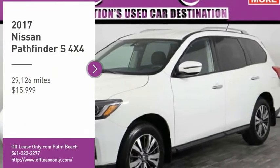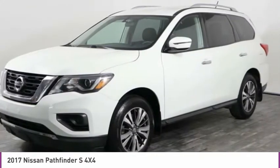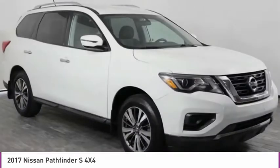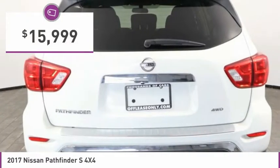Looking for the right vehicle? Check out the 2017 Pathfinder. The Pathfinder has a premium interior with three rows of seating for up to seven passengers, as well as versatile seating and cargo configurations. This SUV appeals to both truck lovers and car lovers and is priced below $20,000.